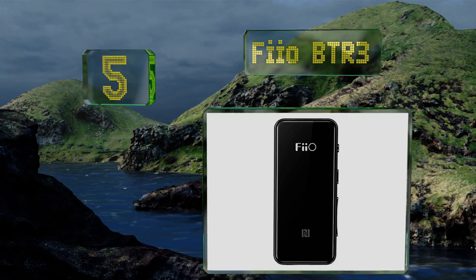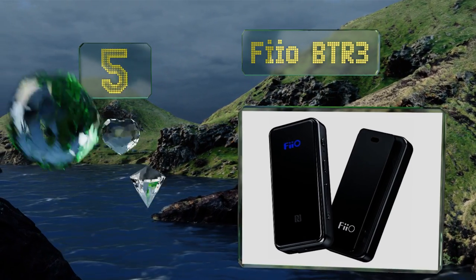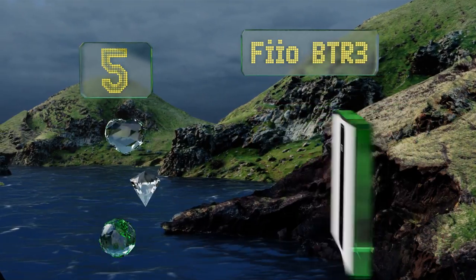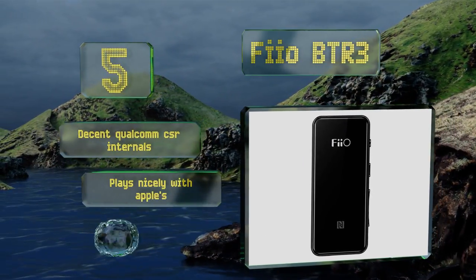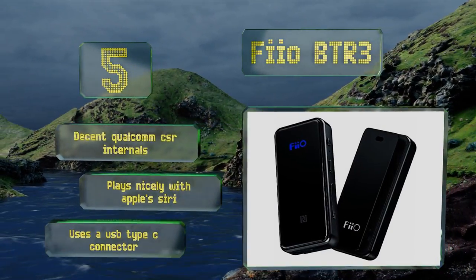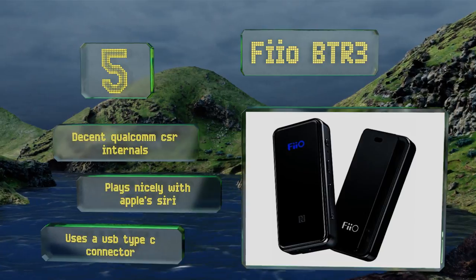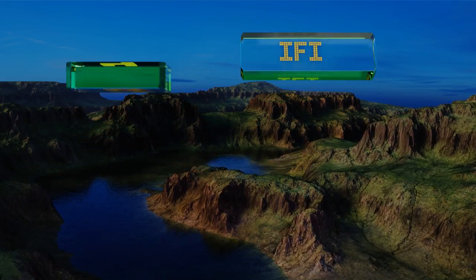Halfway up our list at number five, the FiiO BTR3 costs under a hundred dollars and outperforms some models priced twice as much. It's compatible with most of the current wireless audio standards and is easily paired with your mobile device using near-field communication. It comes with decent Qualcomm CSR internals and plays nicely with Apple Siri. Note that it uses a USB Type-C connector.